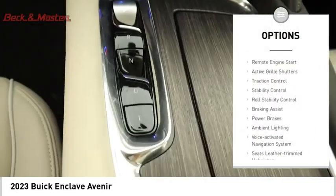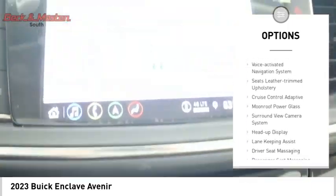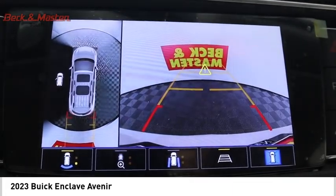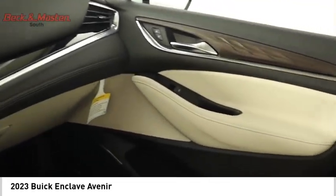Power windows with safety reverse, remote engine start, active grille shutters, traction control, stability control, roll stability control, braking assist, power brakes, ambient lighting, voice activated navigation system.